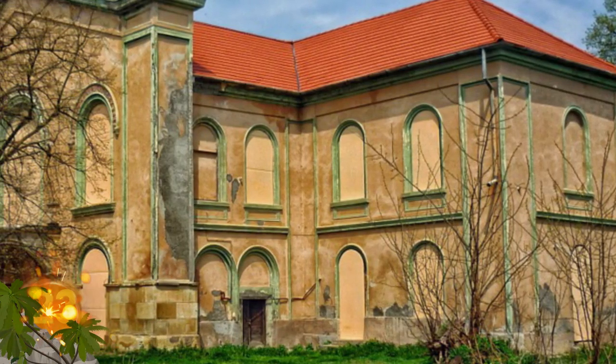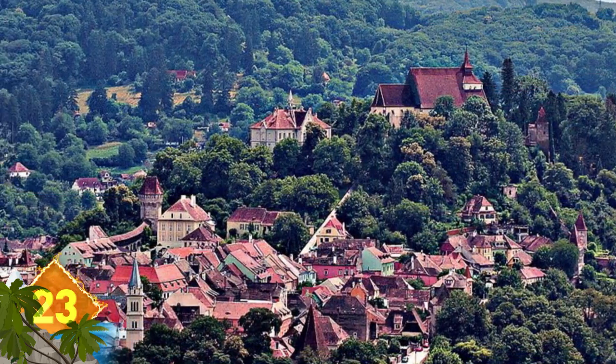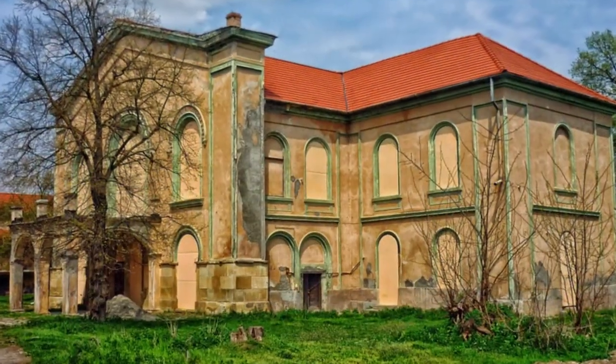Here's a manor house located in Romania, or the remains of one anyway. As you might know, Romania is known for a forested area called Transylvania, which borders on the Carpathian Mountains. Maybe this could be Dracula's hideaway.